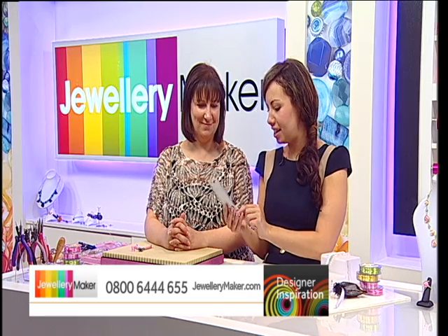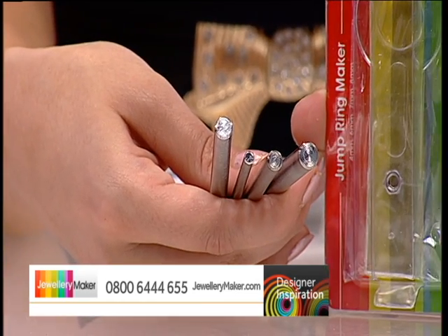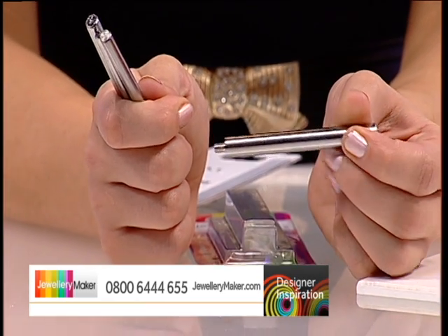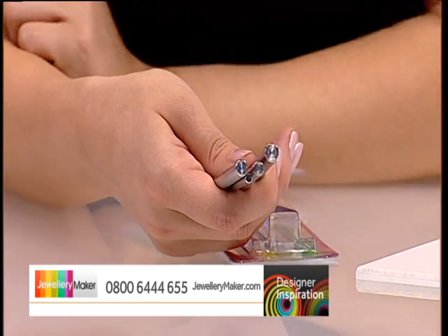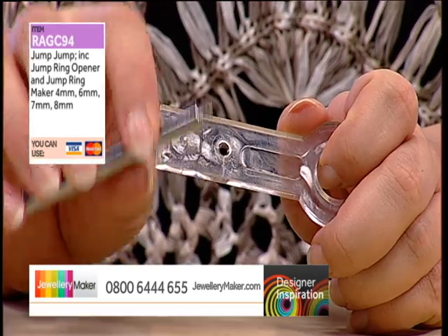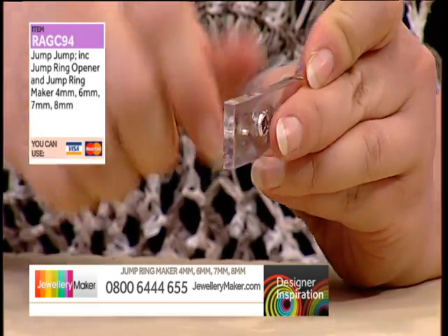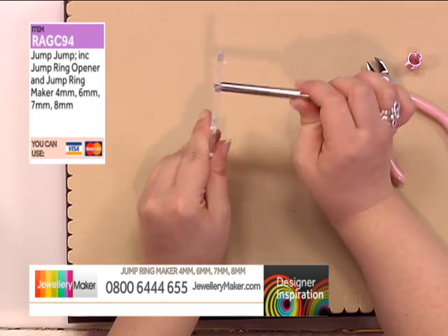This is your jump ring maker — it comes with four sized mandrels. To assemble, take the plastic handle with the embedded nut and screw the mandrel's threaded end into it. Then all you need to do to start is poke the end of the wire through the little hole, bend it down, and begin coiling. The set includes a 4mm, 6mm, 7mm, and 8mm mandrel, plus a little twister.